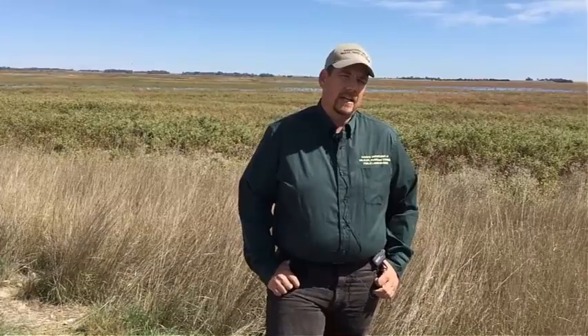Every time a hunter buys ammunition or a gun, there's an excise tax, and that's distributed to the states based upon the number of hunters they have. So the main driving factor for hunters for the property is that they are the main funding source. Aside from that, they also help manage wildlife populations — it's a sustainable activity that hunters participate in every fall.